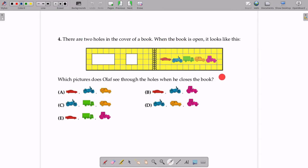This is the book, this is the cover of the book, and these are the two holes in the cover of the book. When Olaf closes the book, he will see some pictures. So we have to figure out which picture he sees. In order to answer this question, we have to figure out which square on the left side will come on top of the square on the right side.